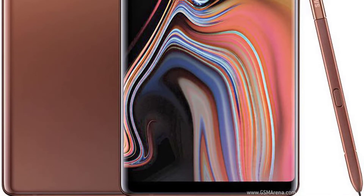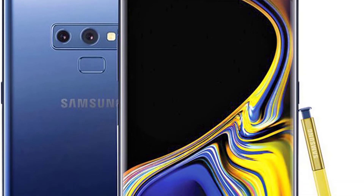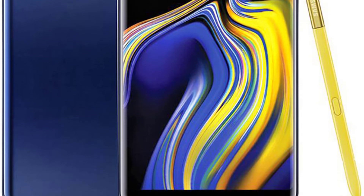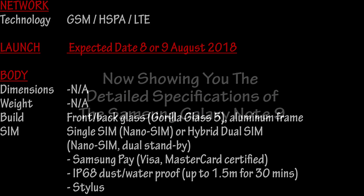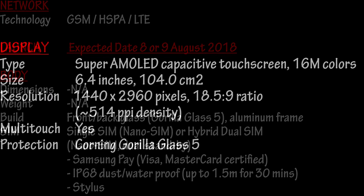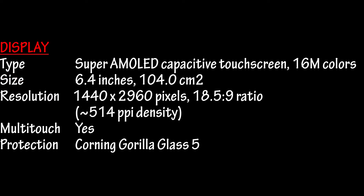If you like our video, hit the like button, subscribe to our channel, and don't forget to press the bell icon so you never miss any update from Review Therapy. We will bring more updates regarding today's technology. Now showing you the detailed specifications of the Samsung Galaxy Note 9 — have a look at these specifications. That's all from my side. Thanks for watching. Please don't forget to press the subscribe button and the bell icon. Take care, bye bye.